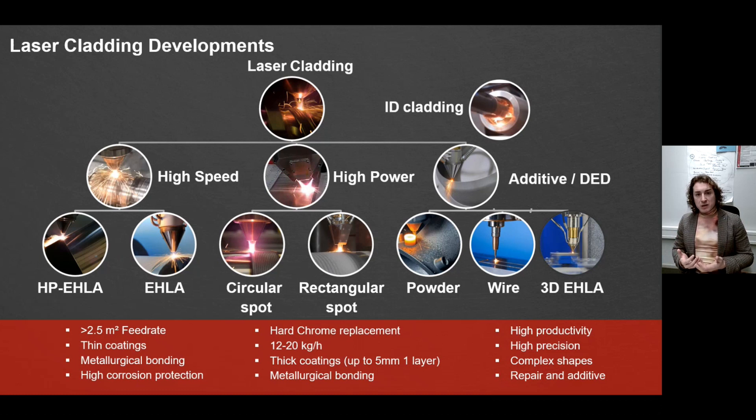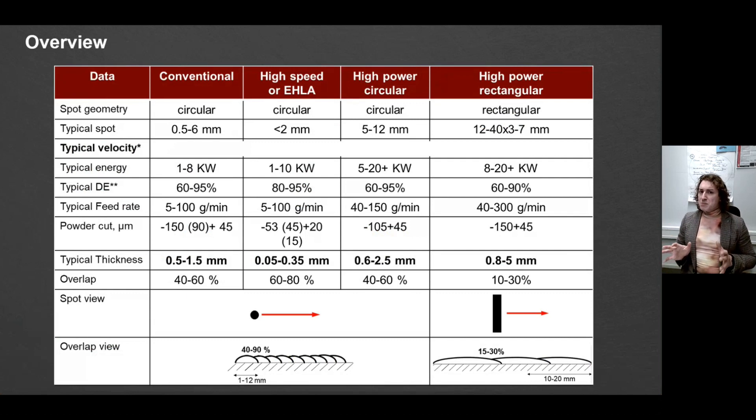There is an overview table — I want to focus your attention only on the two right columns: high power circular spot and high power rectangular spot. The main difference is in spot geometry and its relation to overlap behavior. With a circular spot, you usually need more than 50% overlap to cover the surface. With a rectangular spot, the requirement starts from only 15% overlap, so your surface coverage rate is much higher.